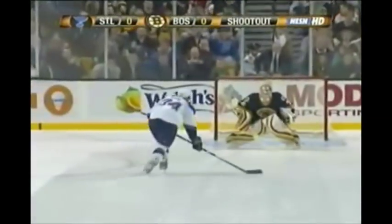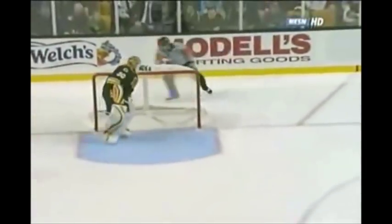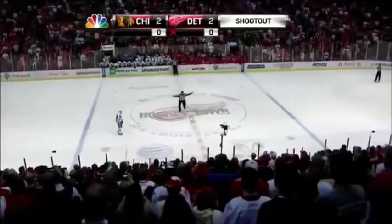TJ Oshie, successful in his only attempt in his career, working on Tim Thomas — deking and scoring. It's 1-0 for St. Louis in the shootout. For this kid, because of his tremendous skill level, a couple of real good fakes — forehand back — Thomas committed, and Oshie hangs onto it. There was some room on that stick side.